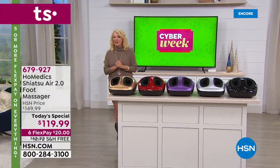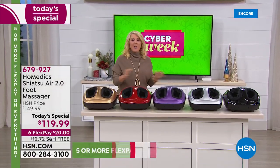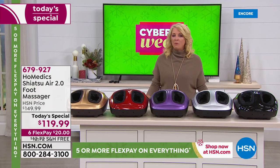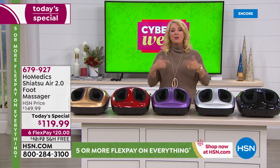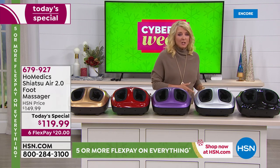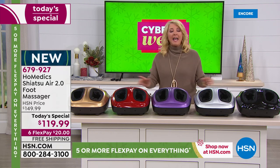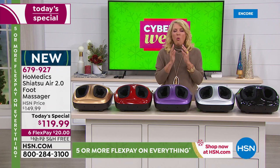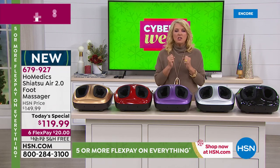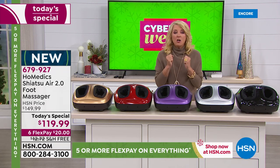Best gig ever, right? We're all just like, yes, I get to sit down and have my feet truly massaged. Let me give you a little history about this Home Medics massager. We actually featured this last year, sold out every single one we had. There were two colors available, it was ten dollars more, and there were only five flex pays, not six. This is their latest model — truly the best foot massage system you will ever have.